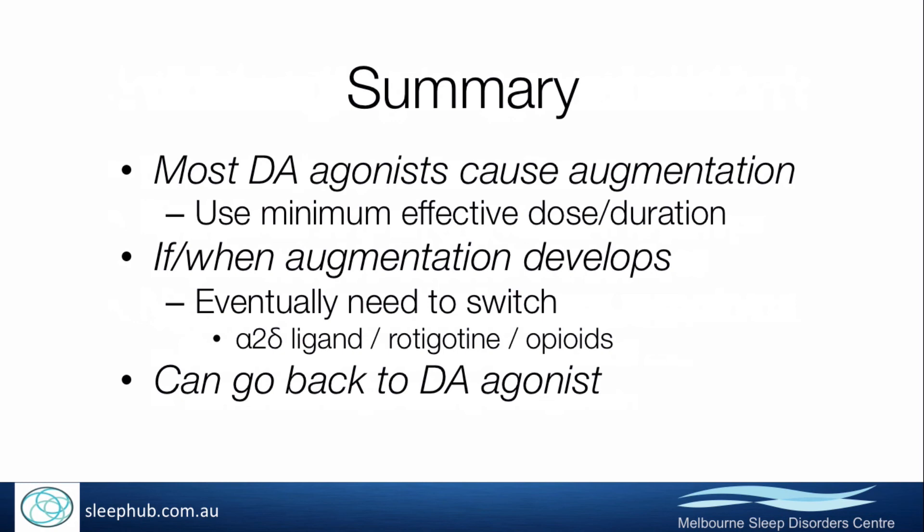If augmentation does develop, eventually you are going to need to switch the patient to something else, such as one of the alpha-2-delta ligands, a longer-acting dopamine agonist such as rotigotine, or a high-potency opioid — or often in severe patients a combination of two or even three of these agents.